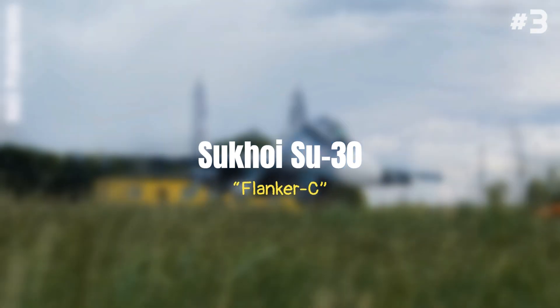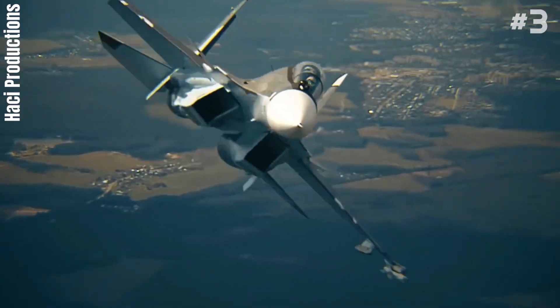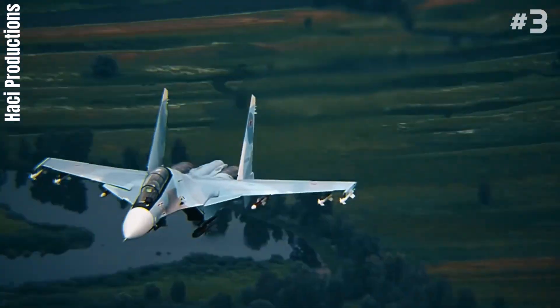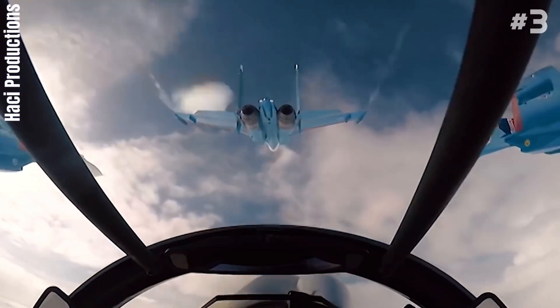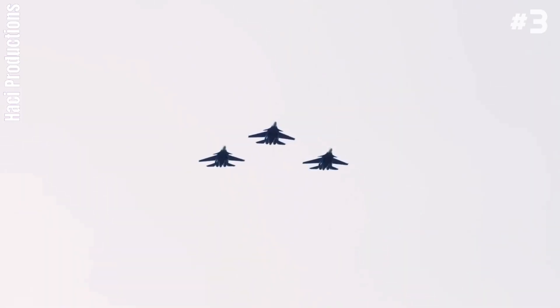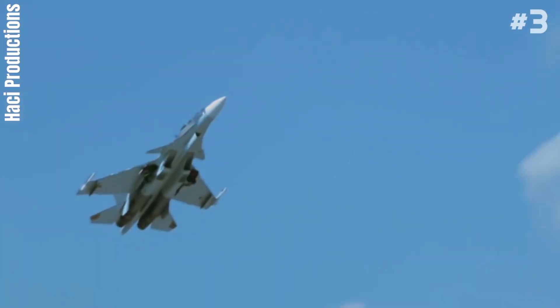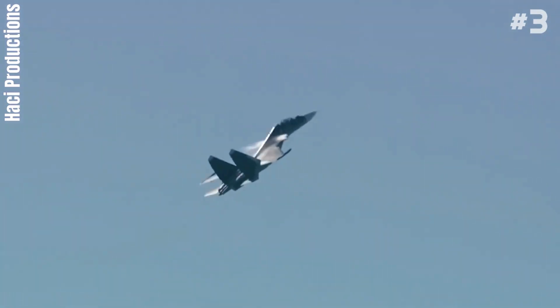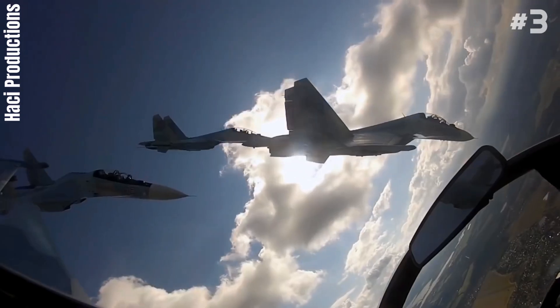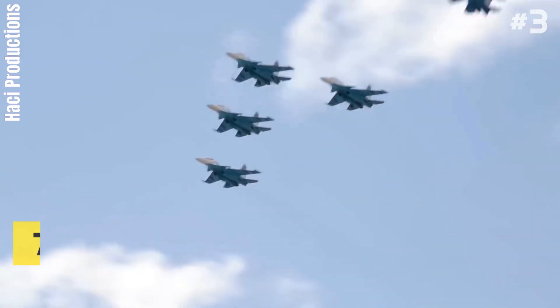Number 3: Sukhoi Su-30 Flanker C. The Sukhoi Su-30 is a twin-engine, two-seat supermaneuverable fighter aircraft developed in the Soviet Union by Russia's Sukhoi Aviation Corporation. It is a multi-role fighter for all-weather, air-to-air, and air interdiction missions. The Su-30 started as an internal development project in the Sukhoi Su-27 family. From the Su-27UB trainer, the Su-27PU heavy interceptor was developed, which was later renamed the Su-30 by the Russian Defense Ministry in 1996. Its length is about 71.9 feet.